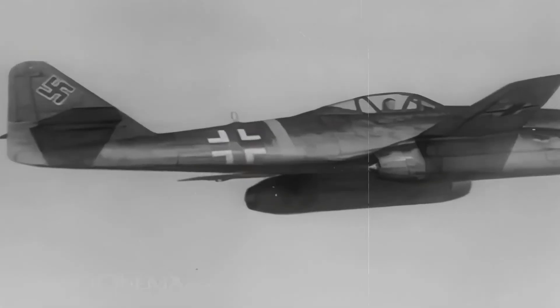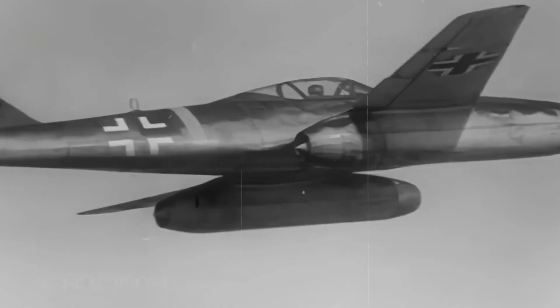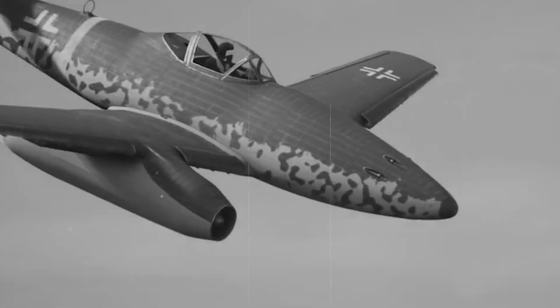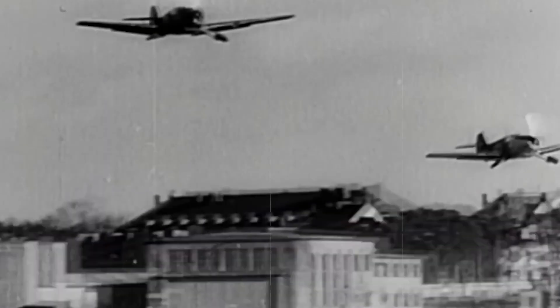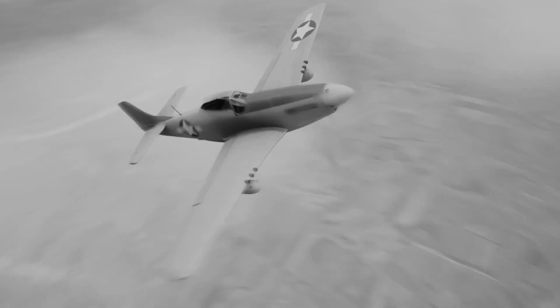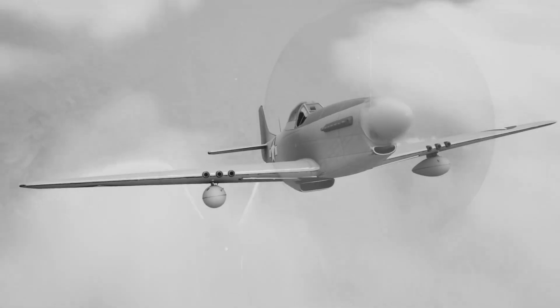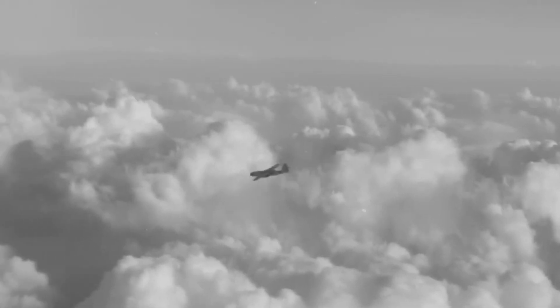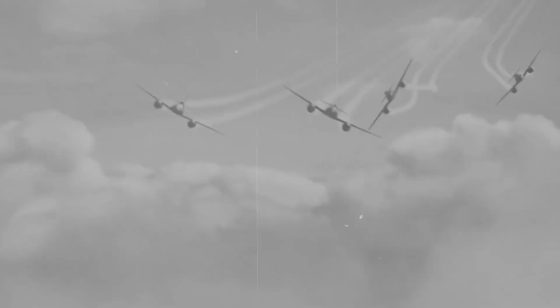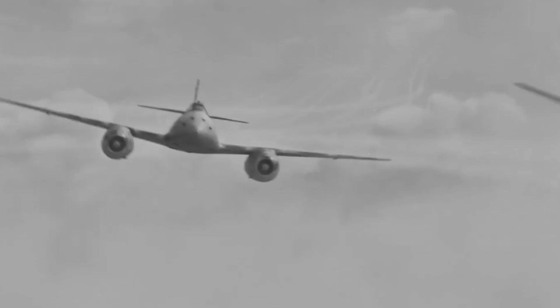The Me-262 wasn't just another fighter plane — it was a glimpse into the future of warfare. While allied pilots struggled with propeller-driven aircraft that topped out around 400 miles per hour, this German marvel could streak through the sky at 540 miles per hour. American P-51 Mustangs diving at maximum speed, engines screaming, only to watch helplessly as the jet fighter simply accelerated away like they were standing still.